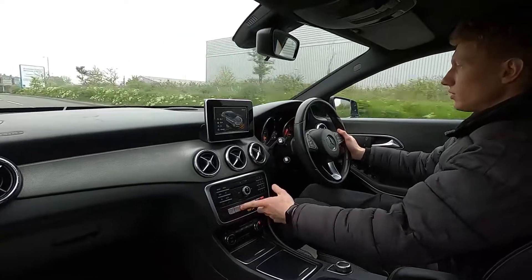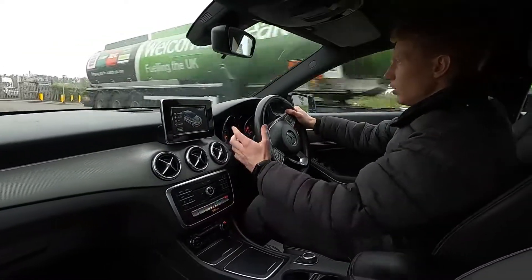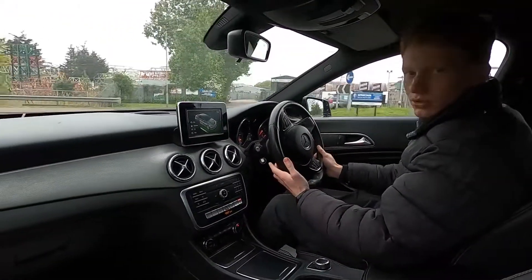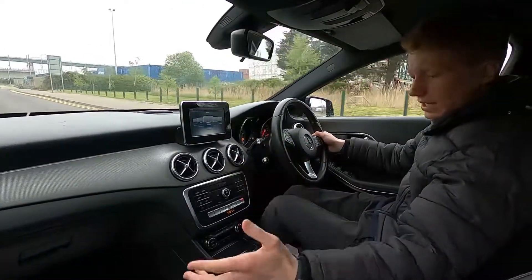You've also got different drive modes — eco, individual, sport and comfort. So you've got a nice variety. You've also got a stop-start system, distance control assist, a speed limiter and cruise control as well. So there really is a lot of tech in here.